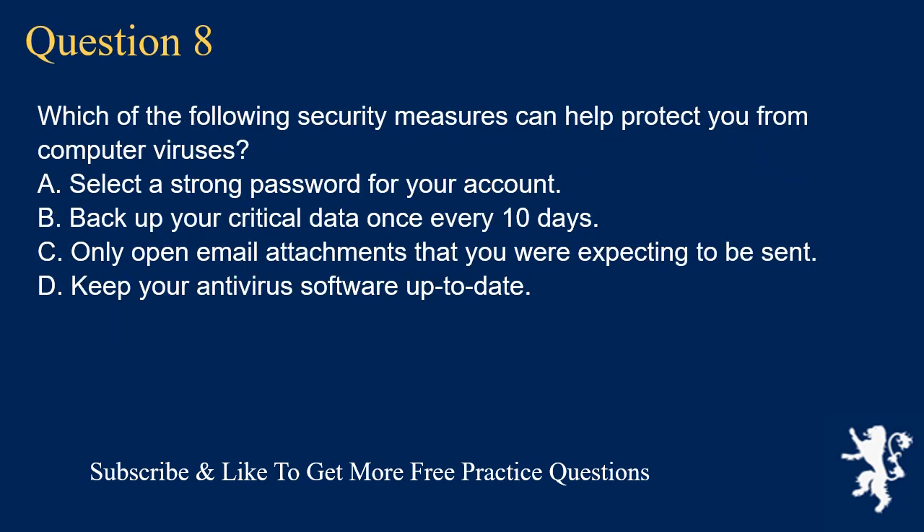Question 8. Which of the following security measures can help protect you from computer viruses? A. Select a strong password for your account. B. Back up your critical data once every 10 days. C. Only open email attachments that you are expecting to be sent. D. Keep your antivirus software up to date.